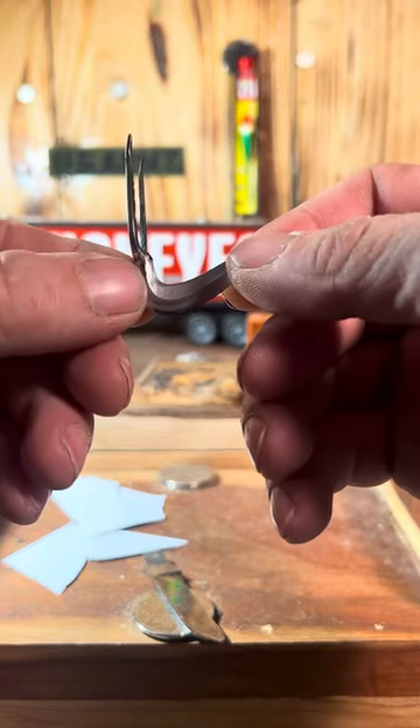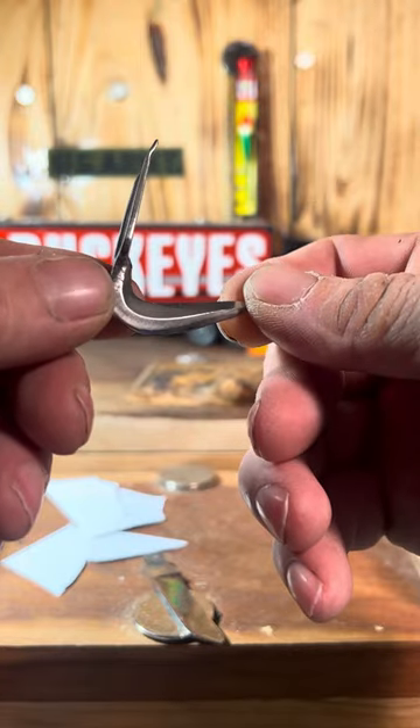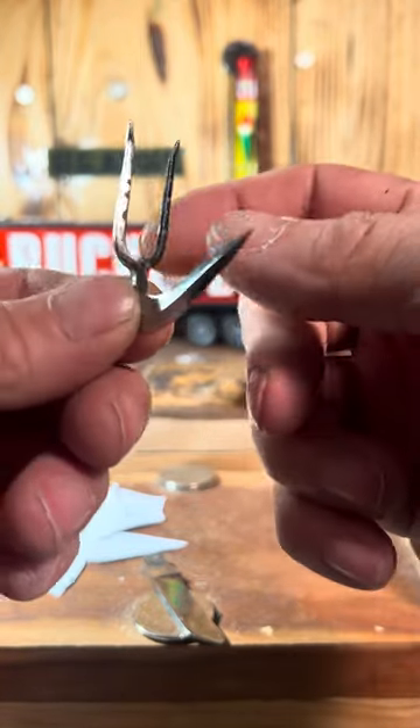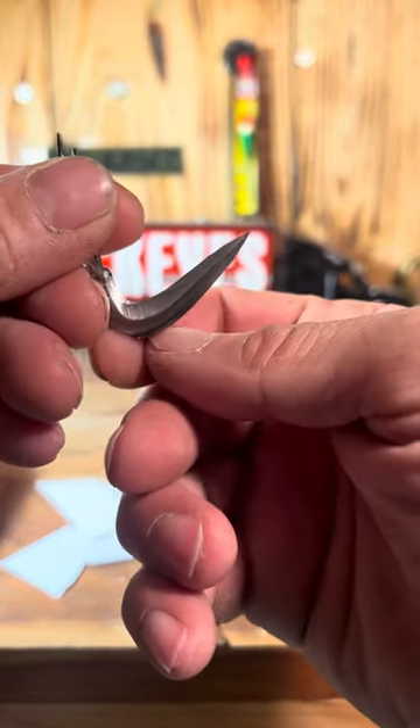This was given to me by a friend and it is a short Mexican fighting spur. Tied onto the rooster's spur, it would come through here and it would be laced on.